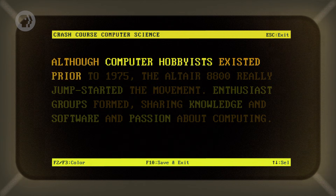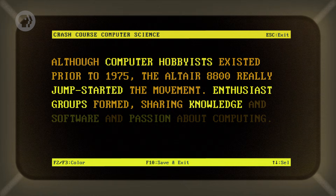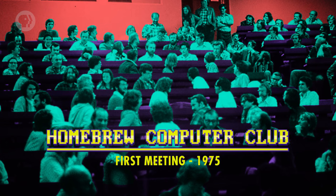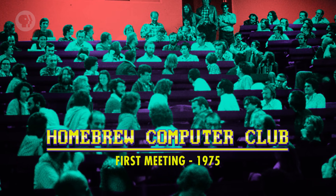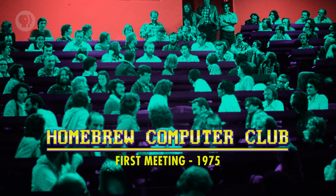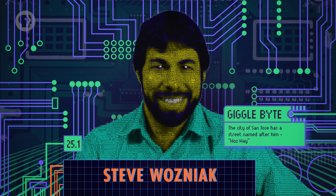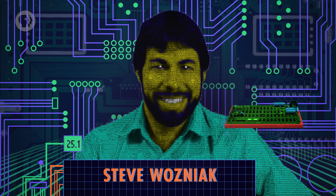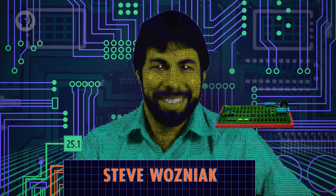Although computer hobbyists existed prior to 1975, the Altair 8800 really jump-started the movement. Enthusiast groups formed, sharing knowledge and software, and passion about computing. Most legendary among these is the Homebrew Computer Club, which met for the first time in March 1975 to see a review unit of the Altair 8800, one of the first to ship to California. At the first meeting was 24-year-old Steve Wozniak, who was so inspired that he set out to design his own computer. In May 1976, he demonstrated his prototype to the club, and shared the schematics with interested members.